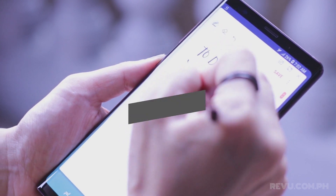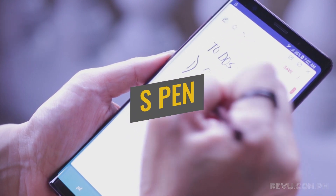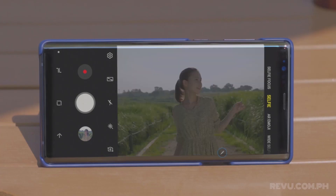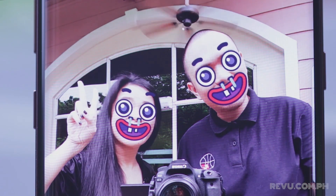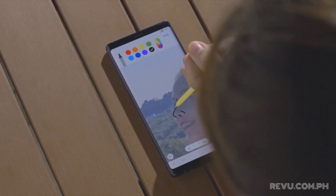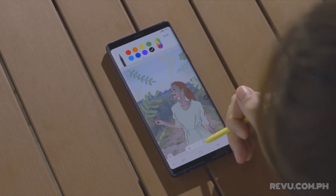Finally, the S Pen is back in the spotlight. It's more useful now, and for the first time it connects over Bluetooth to let you interact with the Galaxy Note 9 from a distance. It can, for example, trigger the camera shutter so you can snap a group picture without setting a timer. You can also launch quick apps from any screen by pressing the S Pen button. The core note-taking functions we love are still here, and they are every bit as good as we remember them.